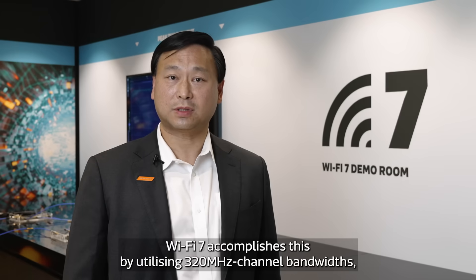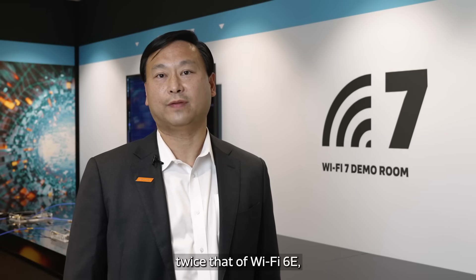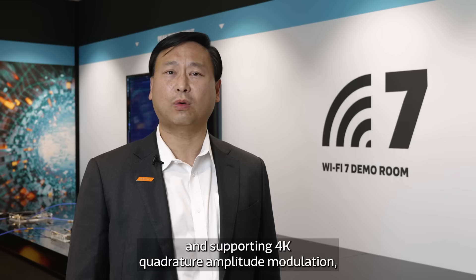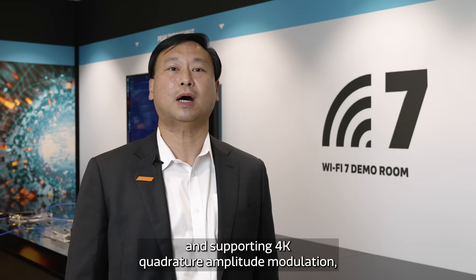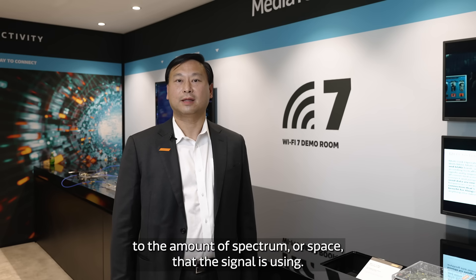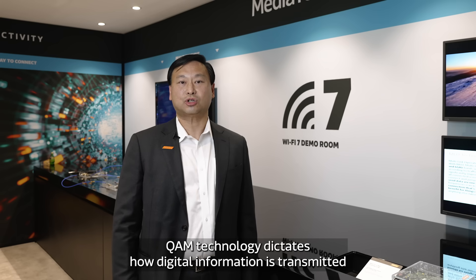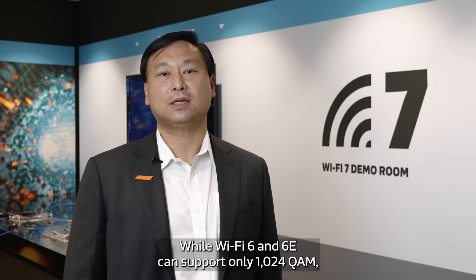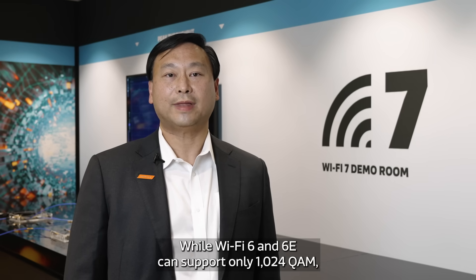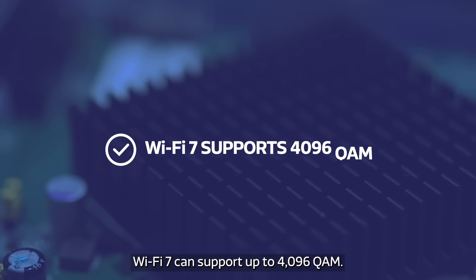Wi-Fi 7 accomplishes this by utilizing 320 MHz channel bandwidths, twice that of Wi-Fi 6E, and supporting 4K Quadrature Amplitude Modulation, or QAM, technology. Channel bandwidths refer to the amount of spectrum, or space, that the signal is using. QAM technology dictates how digital information is transmitted in analog radio frequencies. While Wi-Fi 6 and 6E can support only 1,024 QAM, Wi-Fi 7 can support up to 4,096 QAM.